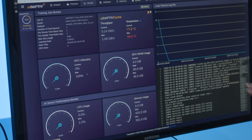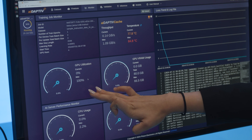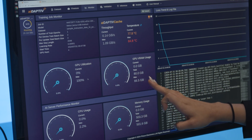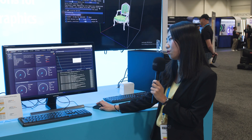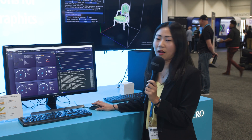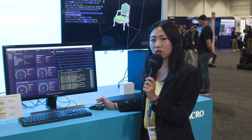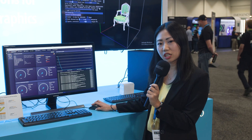When you're doing fine-tuning, you are able to monitor GPU utilization, CPU usage, and memory usage. You can see the training trend and log file on the right side of the screen, and when you finish your training you can also do validation.